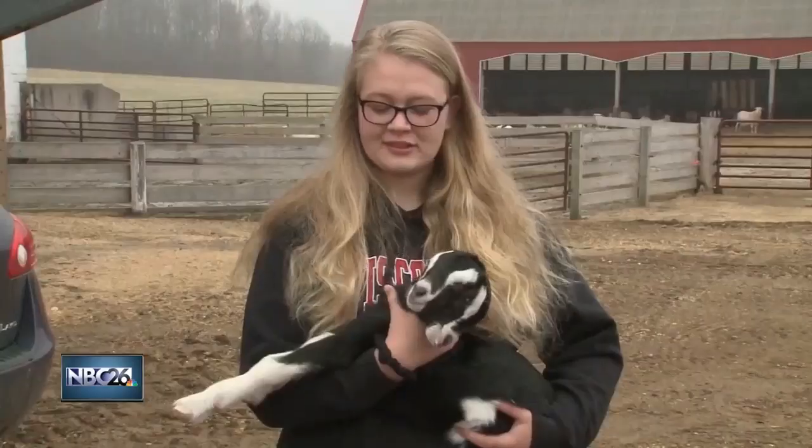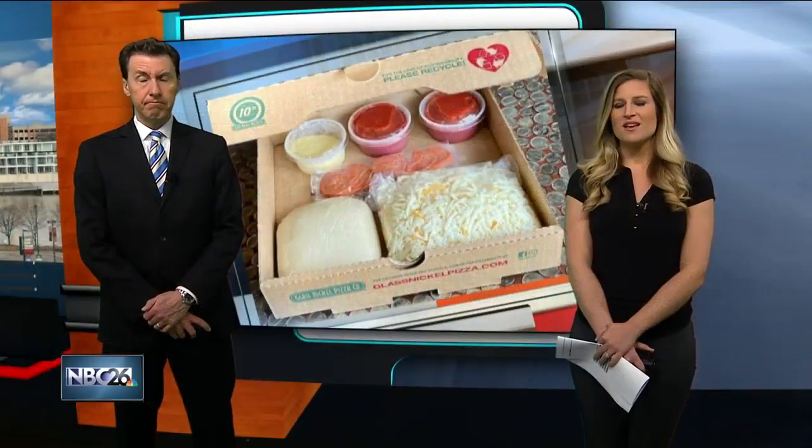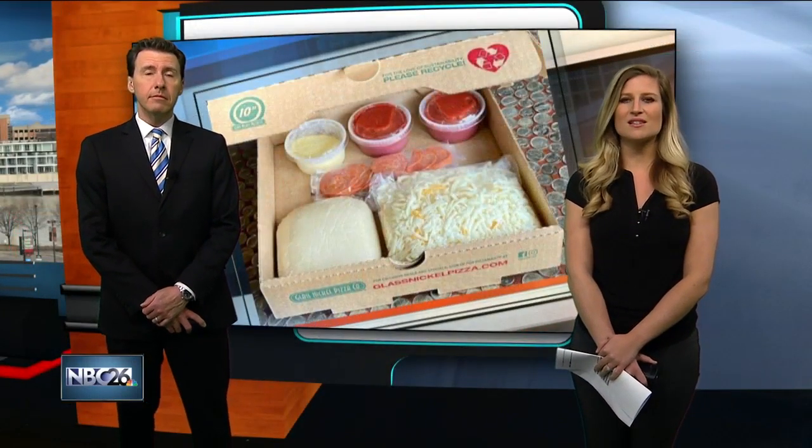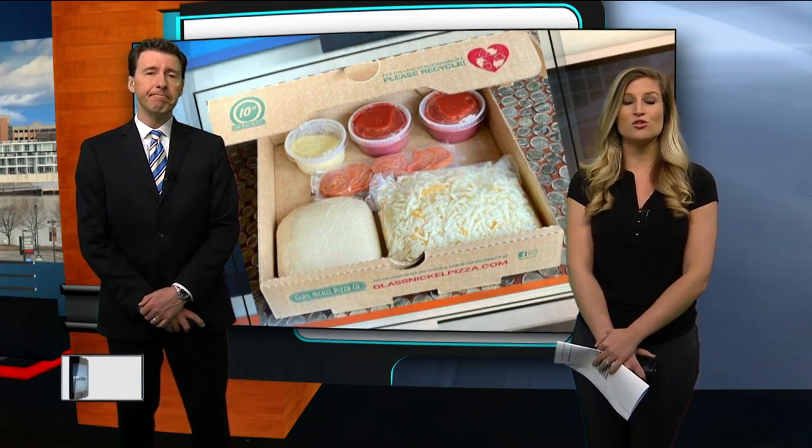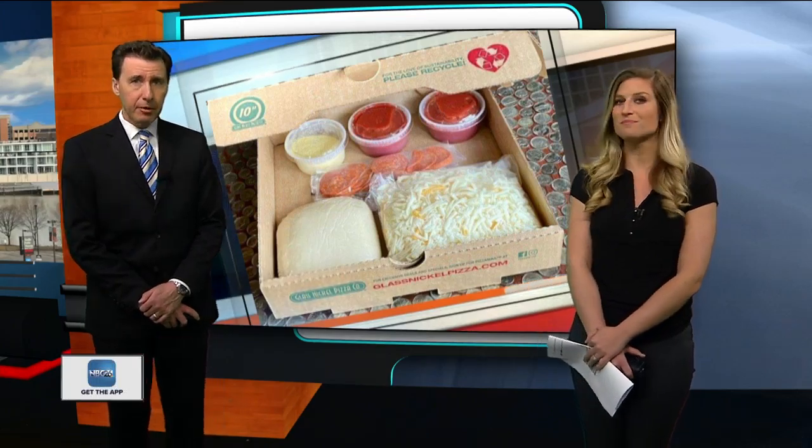That's crazy. Pretty neat. Now, many restaurants and businesses are thinking of ways to be creative and offer an experience when it comes to to-go and delivery orders. Emily Beyer joins us live from her kitchen with more.